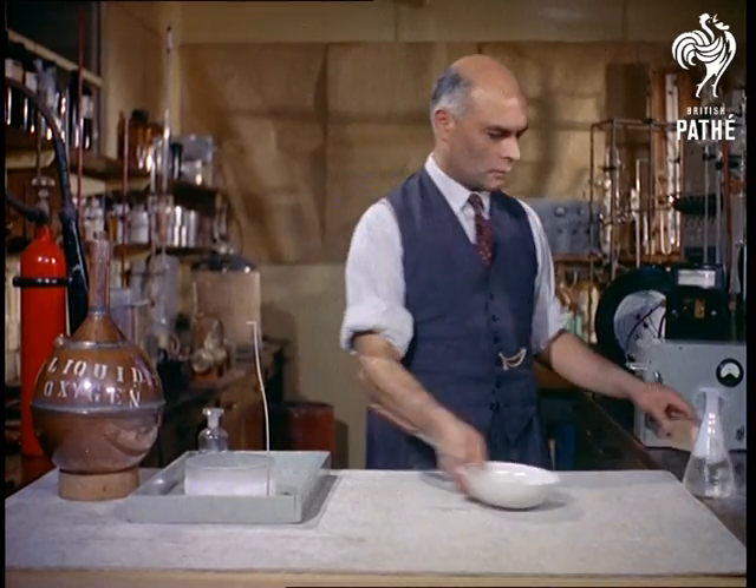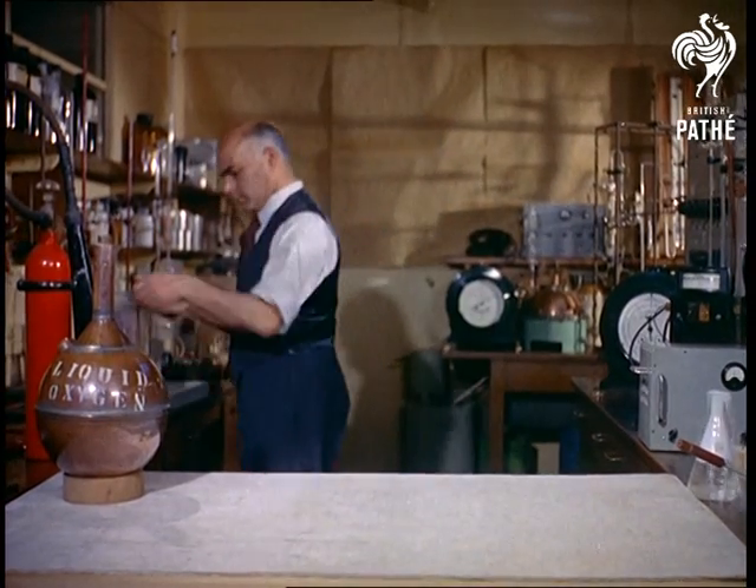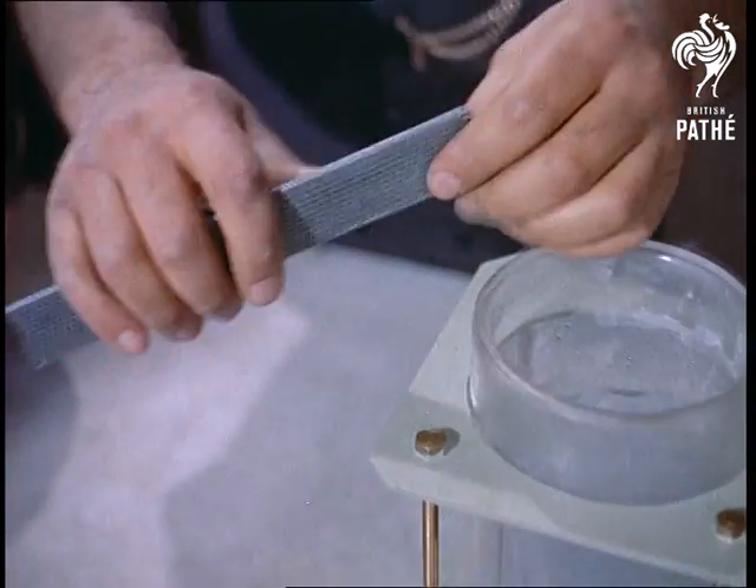It's frightening when you realise oxygen — the stuff we breathe, remember — has such dynamic qualities. But as you'll see, it has even more devastating effects on normally tough objects, like this strip of perforated zinc.